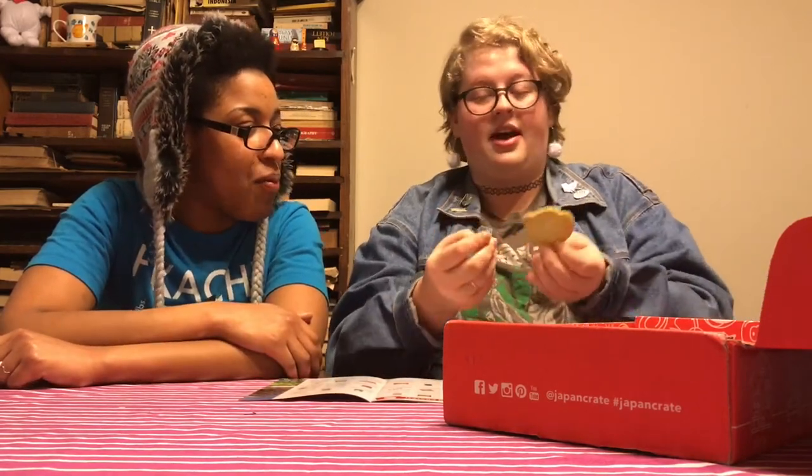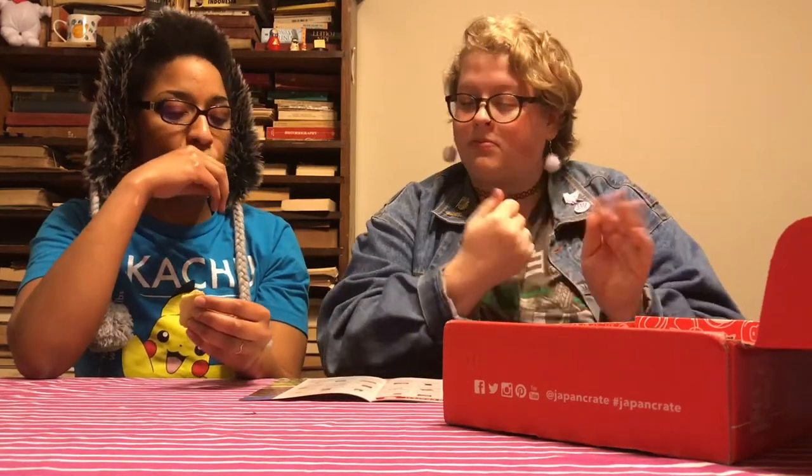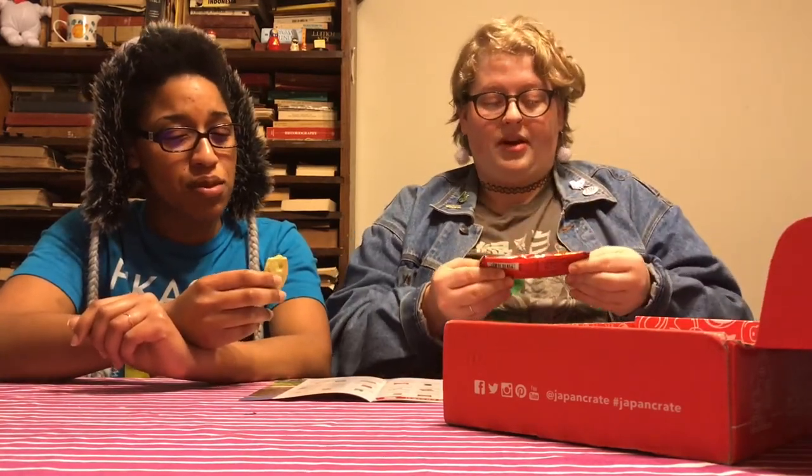Next is Melon Pandero — a little panda shaped cookie. Oh no, his ear is broken off! We want a refund, Japan Crate! It's a panda shaped cookie — just pretend the ear is there. It's a really strong melon flavor in a cracker, like a really thin shortbread cookie with a lot of melon flavor. Am I not eating a melon? I don't like it — it tastes really artificial to me.